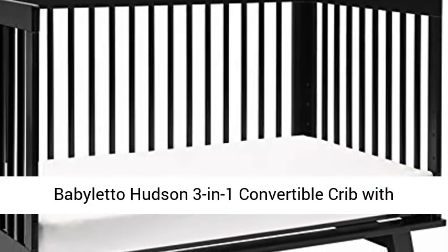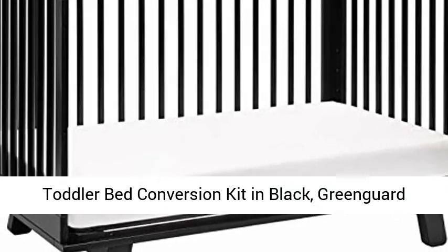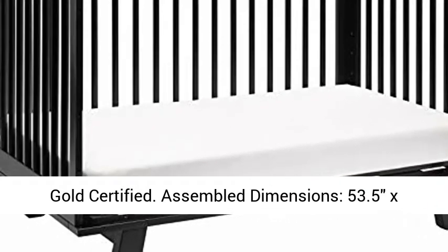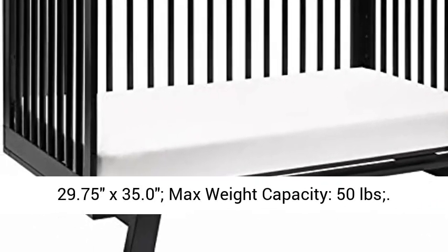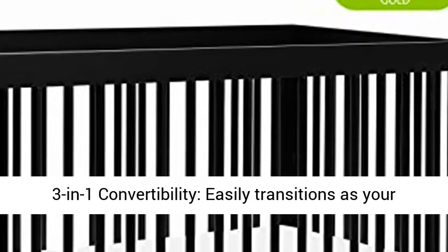Baby Aletto Hudson 3-in-1 Convertible Crib with Toddler Bed Conversion Kit in Black, GreenGuard Gold Certified. Assembled dimensions: 53.5 x 29.75 x 35.0 inches. Max weight capacity: 50 lbs.